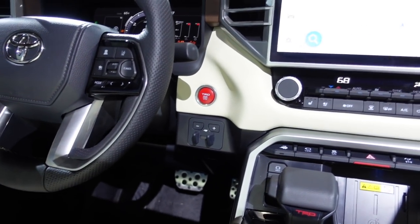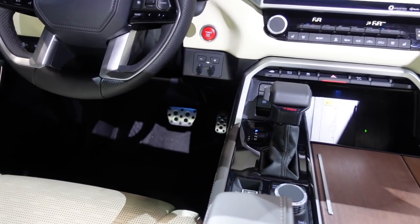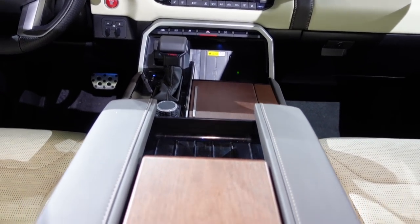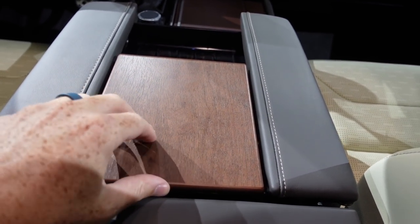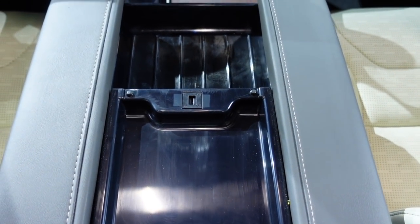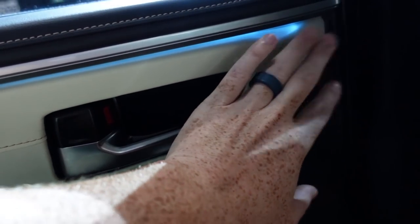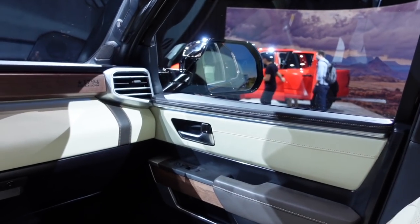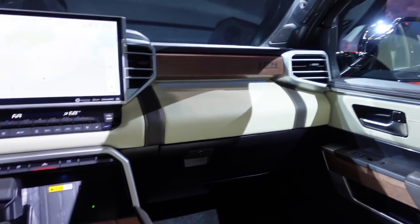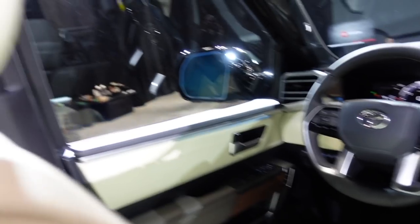The TRD engine start-stop button looks a little bit out of place in this beautiful luxurious interior, but you have metal pedals down there, a TRD shifter, and nice wood trim right here too. Even back here in the rear, you can see the ambiance lighting, and it's also on the front door cards. Tons of accent lighting throughout this truck — it even runs under the pedals.